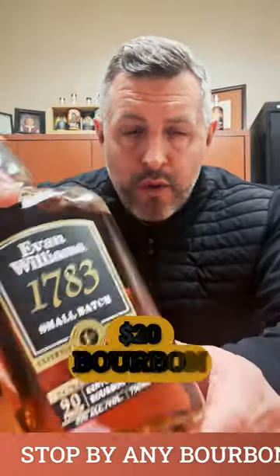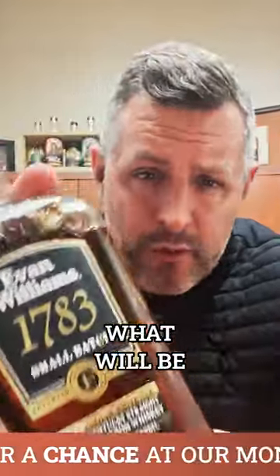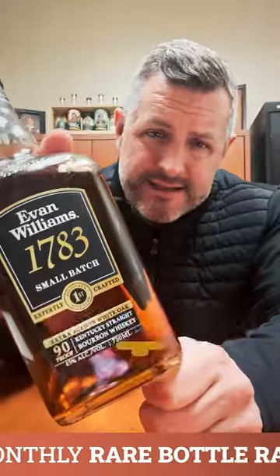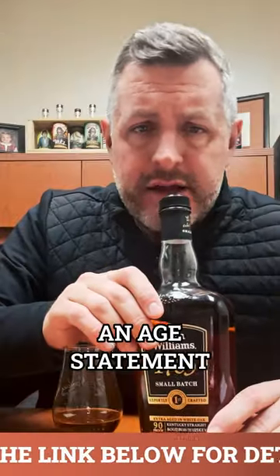Never pass up a $20 bourbon that nobody is drinking, because that is what will be the next allocated product. This is Evan Williams 1783, small batch. It's 90 proof. It doesn't have an age statement, but I know for a fact it's aged six-plus years.